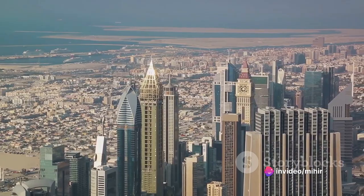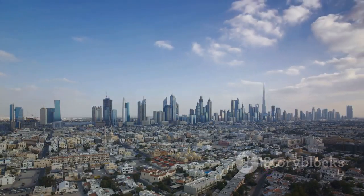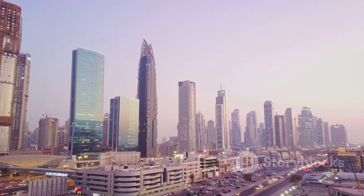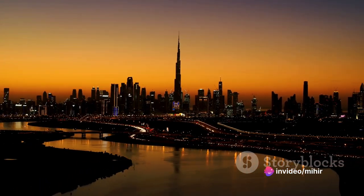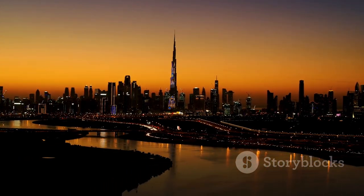But these architectural wonders didn't just materialize out of thin air. They are the result of a vision that transformed Dubai from a desert landscape into a world-class city — a vision that saw the potential in the arid desert, dared to dream big, and brought together the best minds in architecture and engineering, to create a skyline that is as stunning as it is impressive.